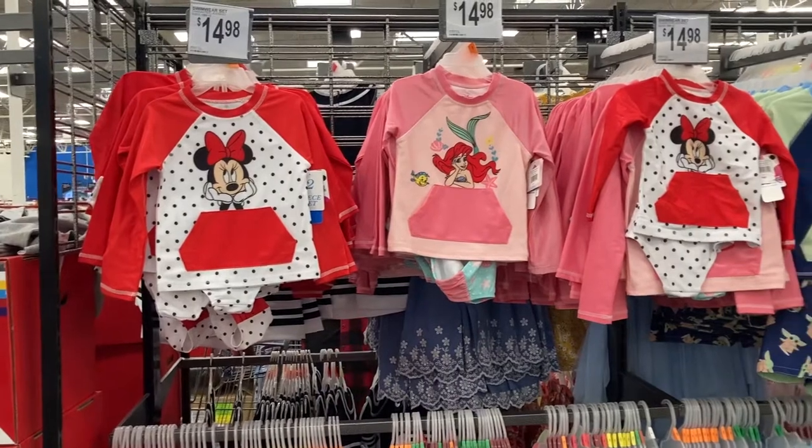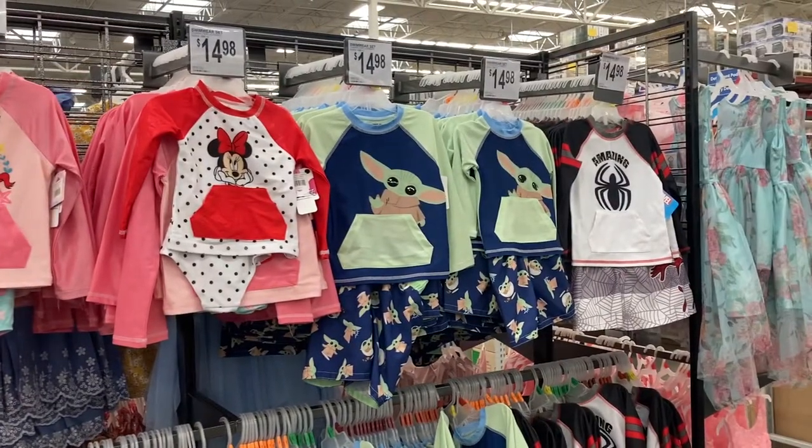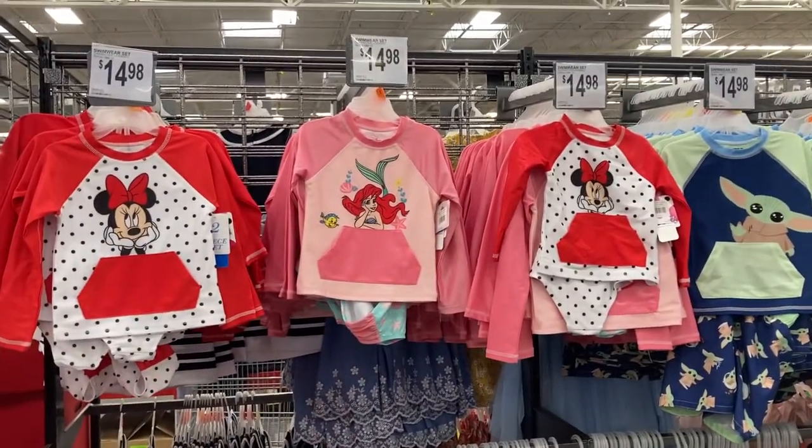They have all of the really cute swimwear sets out. They've got Baby Yoda, Spider-Man, Minnie, and Mermaid. These are all $15.